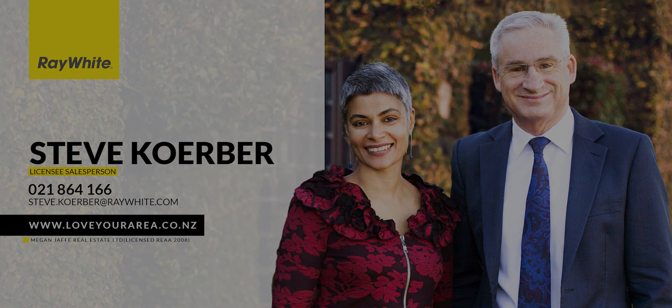You can just imagine pool parties and barbecues here with family and friends. I think you're really going to love this area, and you're certainly going to love this home.